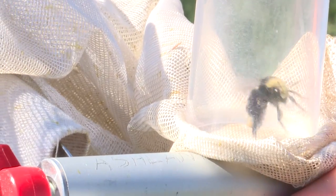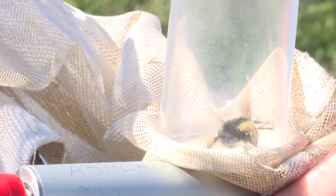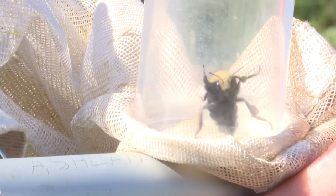It's a yellow-faced bumblebee. 90% of the catch is going to be these — by far the most common bumblebee in this area. But it's not the Franklin.